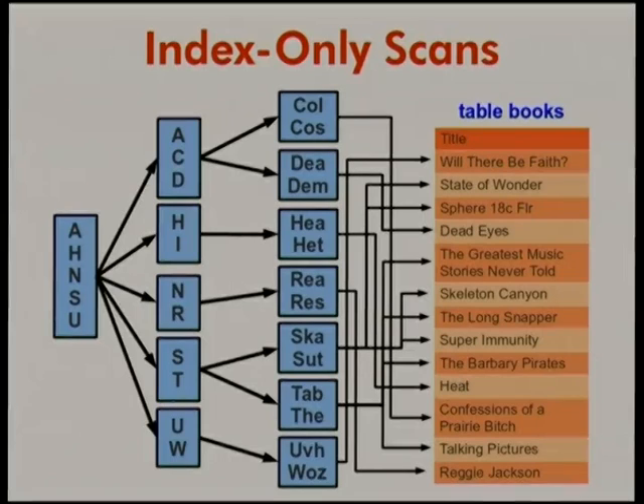There is something I can demonstrate that people have been waiting for in Postgres for a long time. It's a little bit of an embarrassment that other databases had this long before we did, but we finally got it implemented. This is index-only scans.